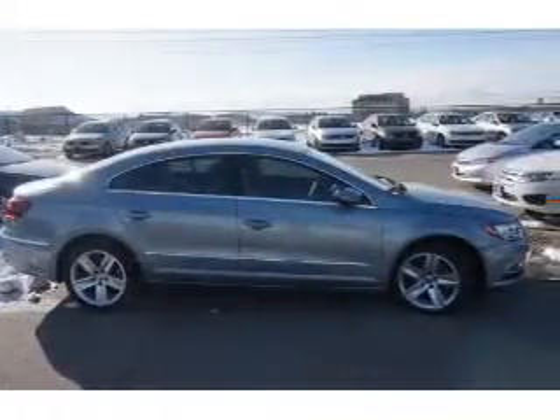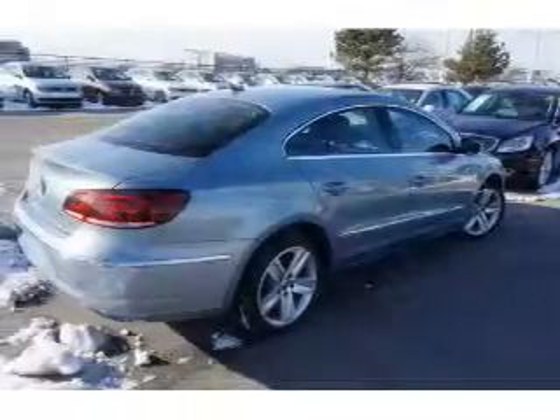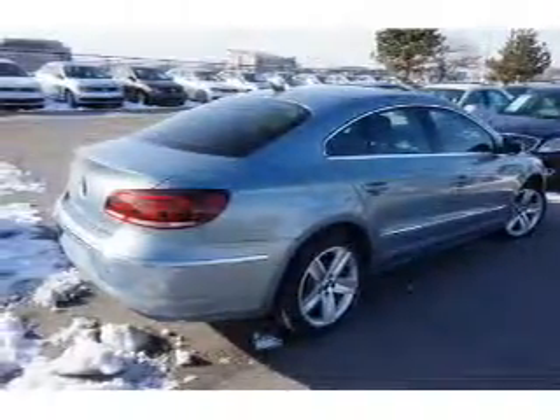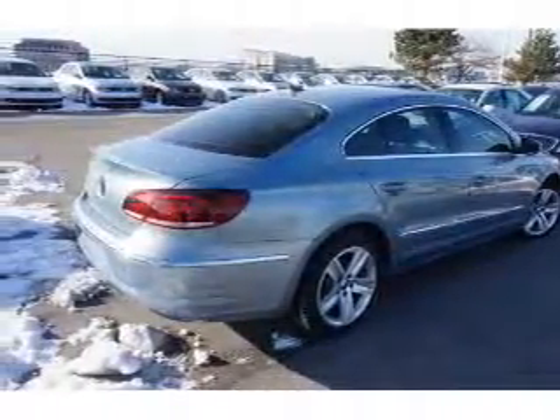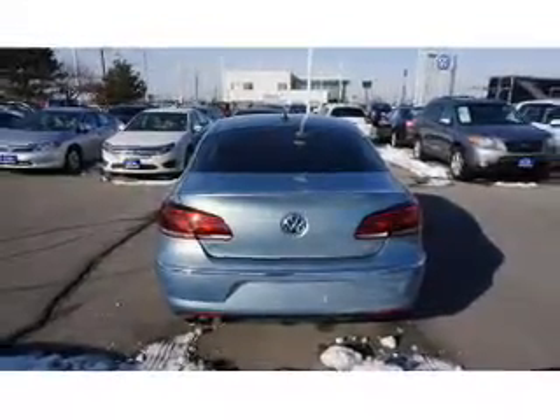Inside you'll find an adjustable tilt steering wheel, cruise control, a trip computer, anti-theft system, air conditioning, power door locks, power windows, power steering, and AM FM stereo with a CD player.